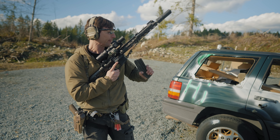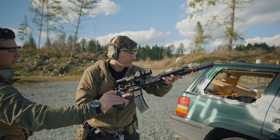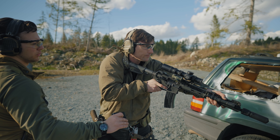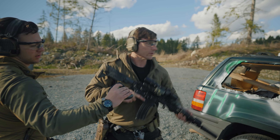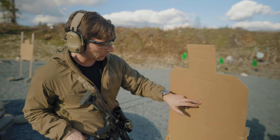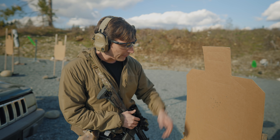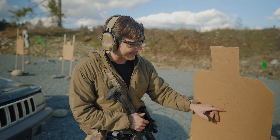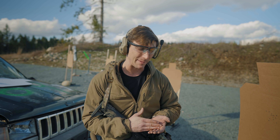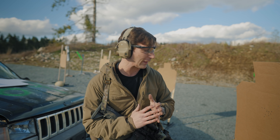If you have the ammo to do three-round strings, that is awesome — if not, stick with two rounds. Three rounds from high ready: 1.58. Three rounds from low ready: 0.34. I'm feeling nice and warmed up at this point. These groups are feeling really good — I'm starting to just chew out right into the A-zone. That's precisely what I want. We've fired 14 rounds total, and I'm feeling pretty good about my mechanics, follow-through, and getting good hits without pushing super hard.